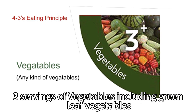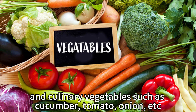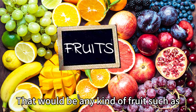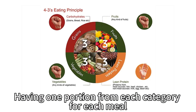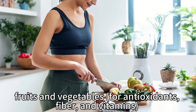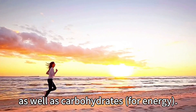Three servings of vegetables including green leaf vegetables such as spinach, kale, romaine lettuce, and culinary vegetables such as cucumber, tomato, onion, etc. Three servings of fruits — any kind such as apple, orange, cherry, or blueberry. Having one portion from each category for each meal, three meals a day, you will get a balance of protein for muscle development, fruits and vegetables for antioxidants, fiber, and vitamins, as well as carbohydrates for energy.